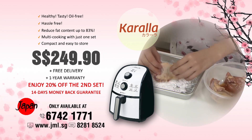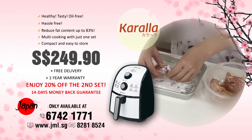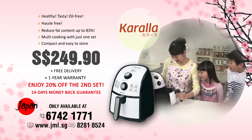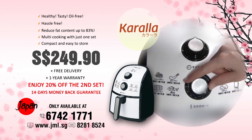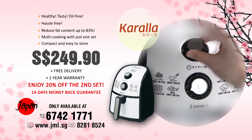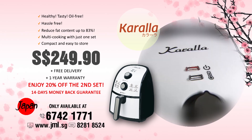Call us now to order your JML Kerala at only $249.90 with free delivery. Enjoy a whopping 20 percent discount on the second set on the same purchase. Fourteen days money-back guarantee and a one-year warranty. Call now at 6742 1771 or shop online at www.jml.sg.